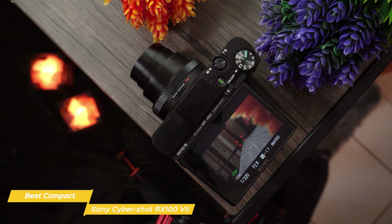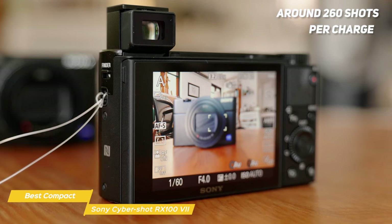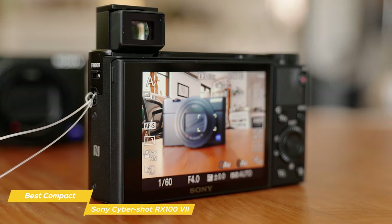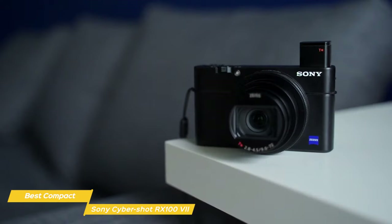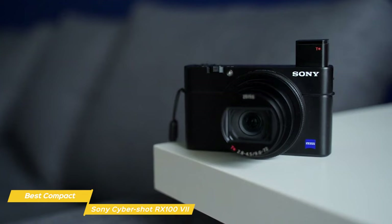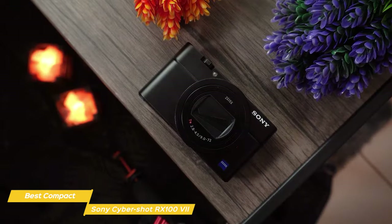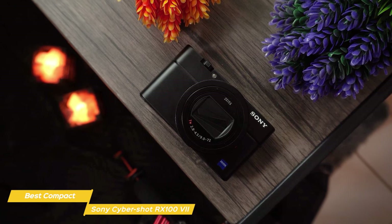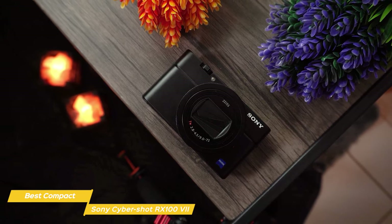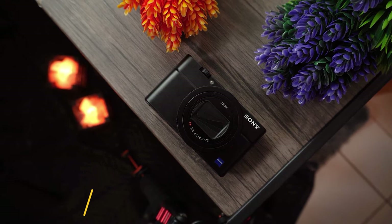A good travel camera needs a solid battery life, and with the RX100 Mark VII you can expect to get around 260 shots per charge, which should be more than enough for a day's worth of sightseeing. With built-in Wi-Fi and Bluetooth, you can easily transfer your images and videos to your smartphone or tablet, making sharing your memories quick and easy. With its compact size, superb image quality, versatile lens, and excellent video capabilities, the Sony Cybershot RX100 Mark VII is the best compact travel camera for capturing all your adventures.